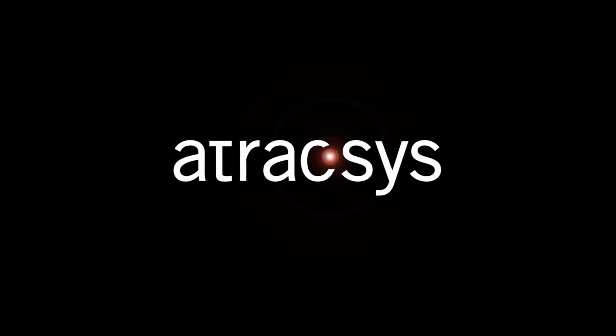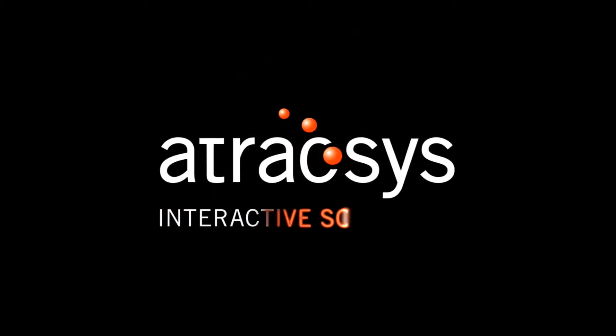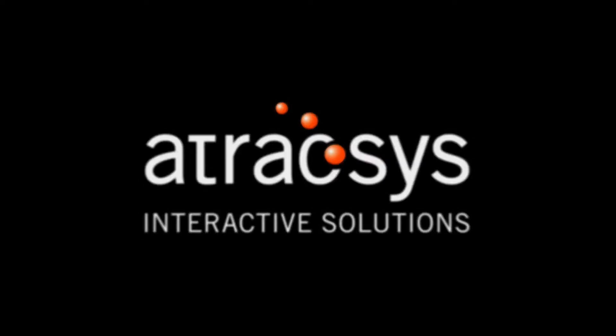This episode is brought to you by Atraxys, market leader in sales, communication and working process improvement through natural user interfaces.